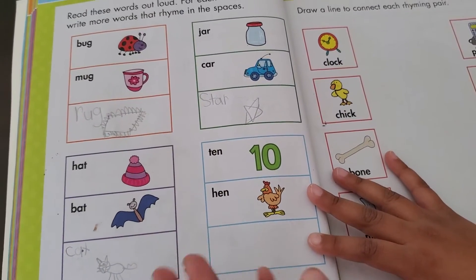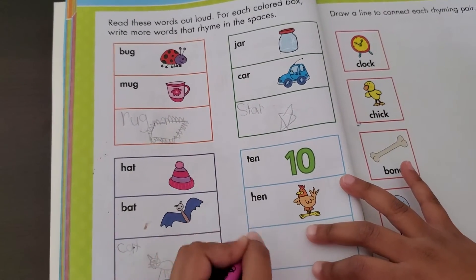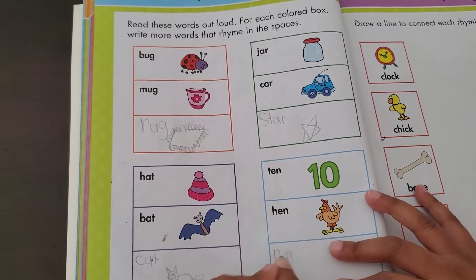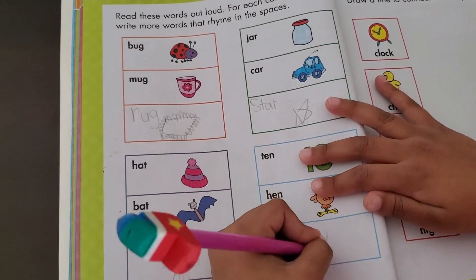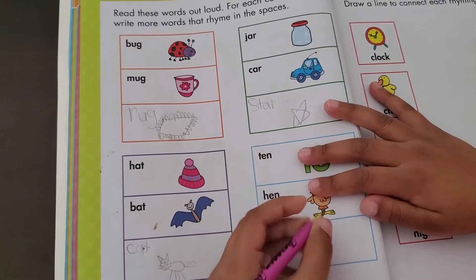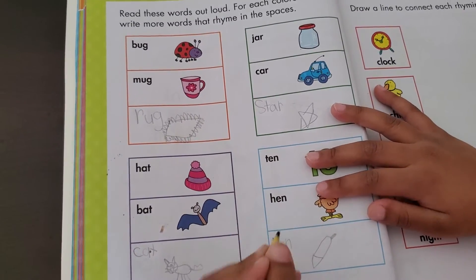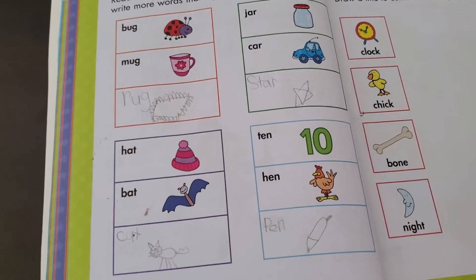Ten, hen, and pen. So P, E, N — pen. And I know how to draw a pen. Then we put a slight, and boop, and boop, and whoop. Then they have those little stringy lines here. Then we put that string. And that's a pen.